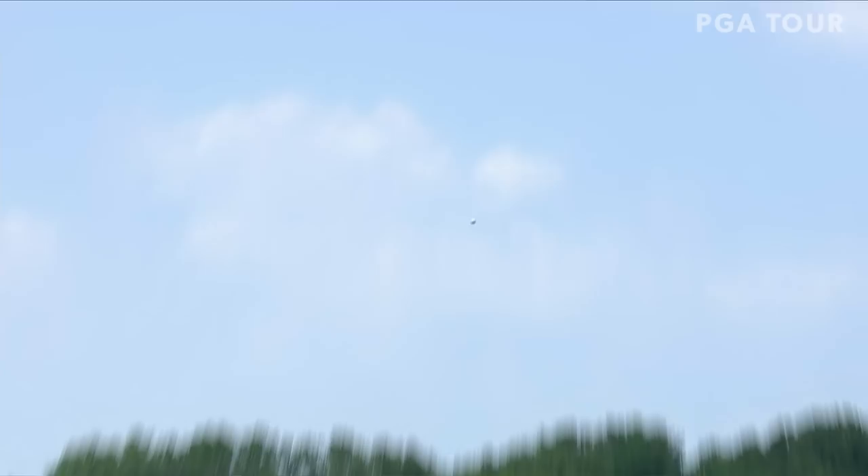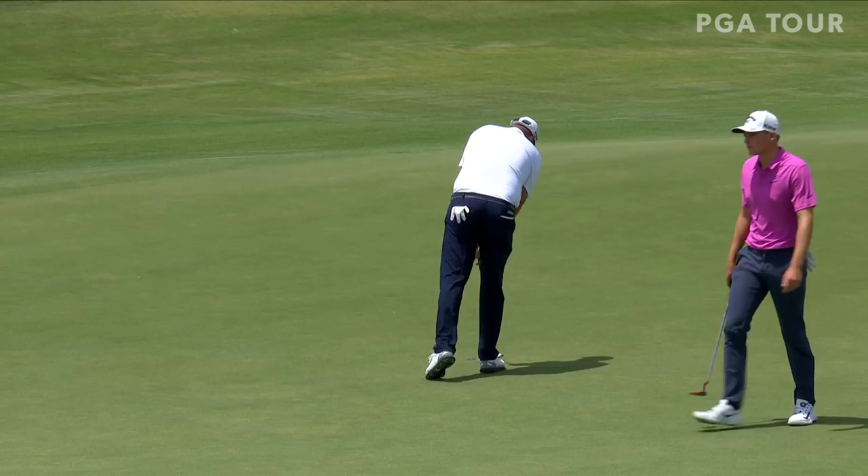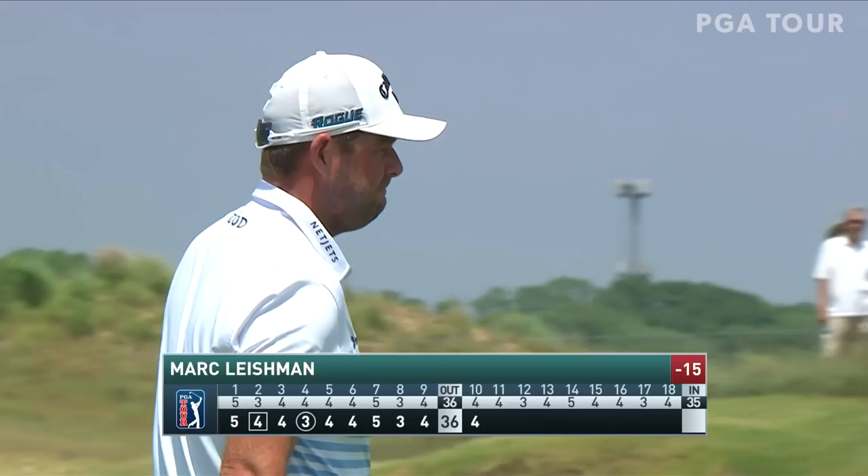Mark Leishman — you can see how low he flighted that ball. Good looking shot right there, and he's going to have a pretty good look at about 30 feet away. Mark Leishman going long. Nobody's really going nuts out here today — we've had 62s, 63s, all sorts of things going on. He's got 195, so he'll probably hook a 7-iron around there.